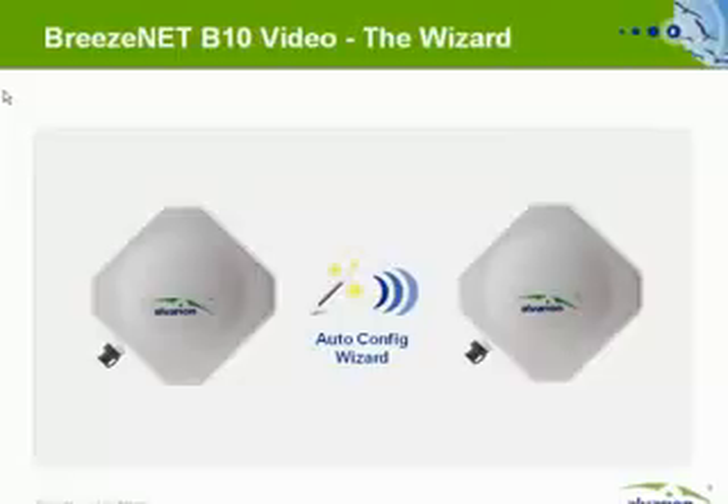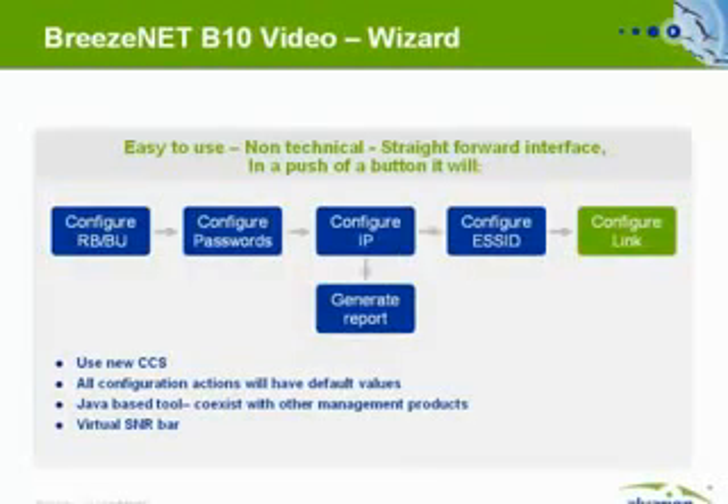The Breezenet B10 Video comes with an auto-configuration wizard to simplify deployments and provisioning of the link. The wizard is an easy-to-use, non-technical, straightforward application that requires only the click of a button to: configure which is the base unit and which is the remote link, change the passwords, assign an IP number, configure the ESSID, and, by using the new clear channel selection mechanism, find the best frequency and initiate the link.